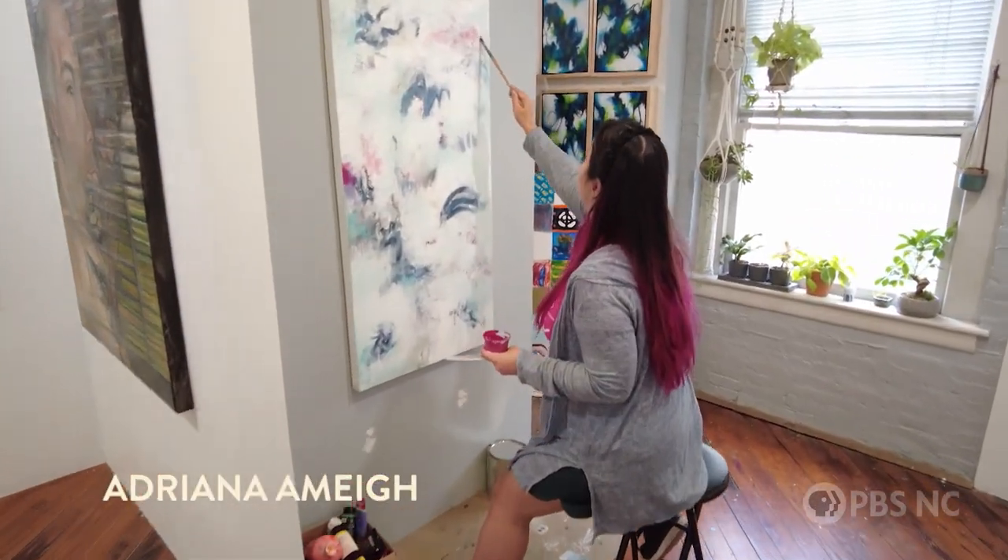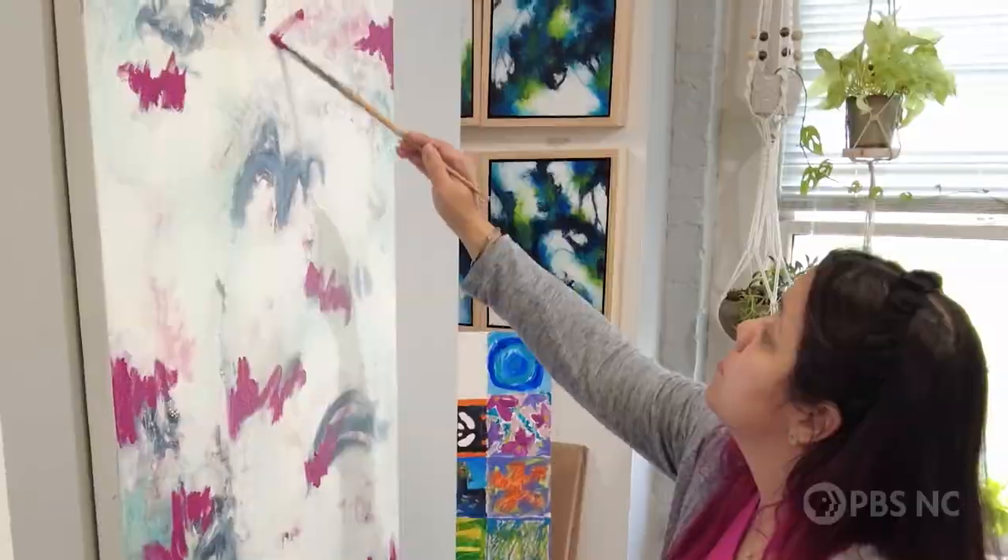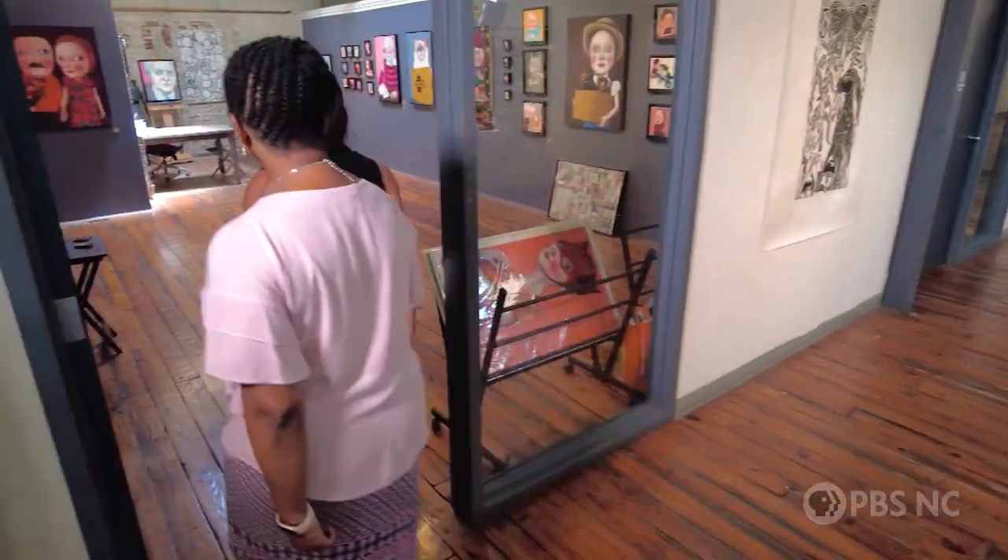At ArtSpace, creativity and handcrafted arts can be found everywhere. Annalee took me to a typical studio and told me more.